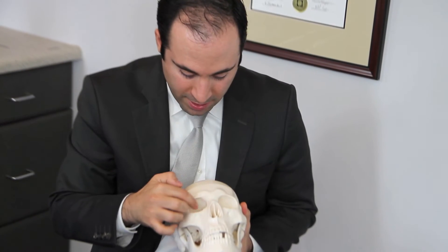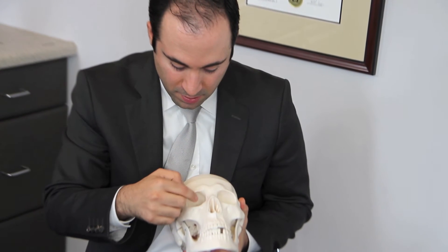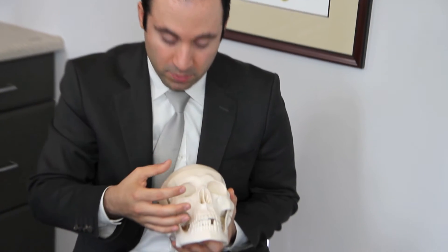Let me show you a model. These are the eye sockets — the orbit. The eyeball sits in this eye socket, and because of different problems, the eye can protrude forward. This is called proptosis and makes the eye bulgier.